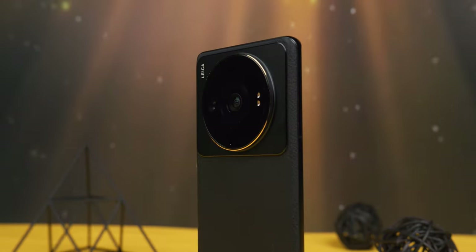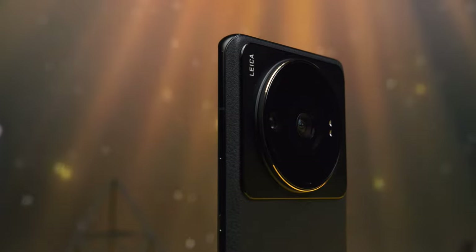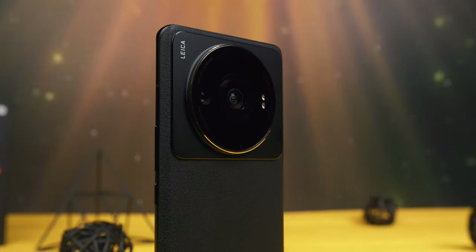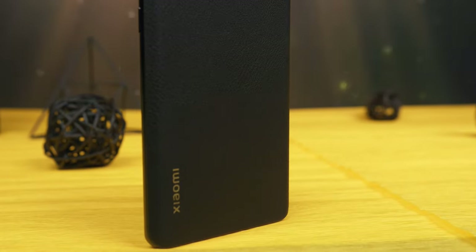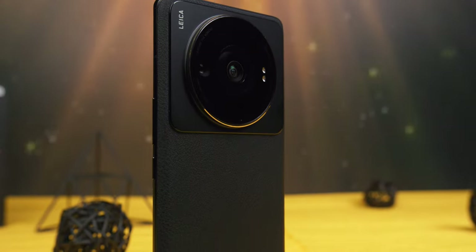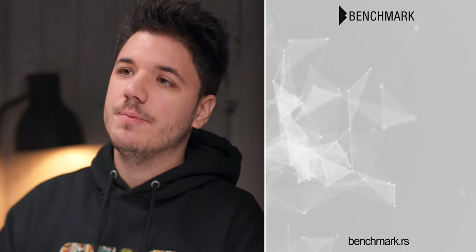This doesn't mean the 12S Ultra has a bad camera system — rather, the expectation bar was set far too high after all the hype, so every flaw really counts. In the end, the Xiaomi 12S Ultra isn't just a phone with the largest sensor; it's definitely much more than that. It has an exceptional screen, attractive design, premium construction, and top performance. The difference in cameras is only really noticeable when you take identical shots side-by-side with competing flagships like the iPhone 14 Pro, S22 Ultra, Mate 50 Pro, or X80 Pro. If you have the patience and will to learn the Pro camera mode, which gives great control over all important parameters, you can leave your DSLR in the drawer at home.